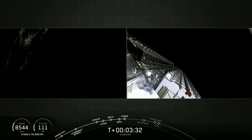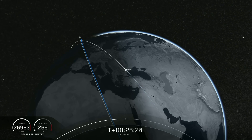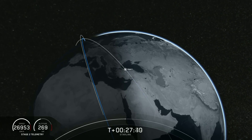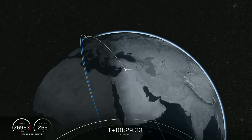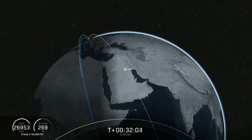This was the heaviest payload apparently that they've launched, over 13 tonnes. It went into the usual launch profile — a 200 kilometre orbit with an apogee of 450 kilometres — which meant they cruised around for another 45 minutes until they reached apogee.